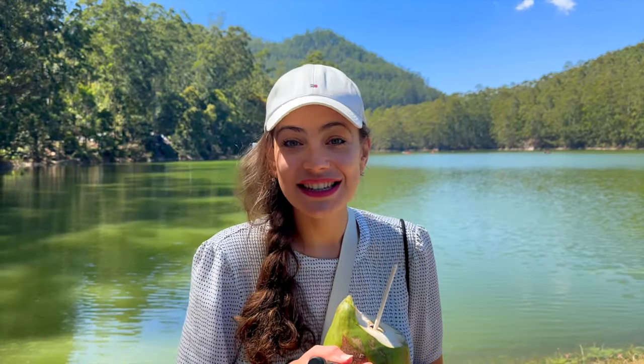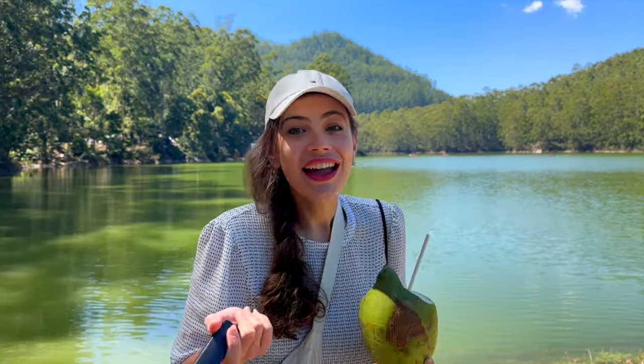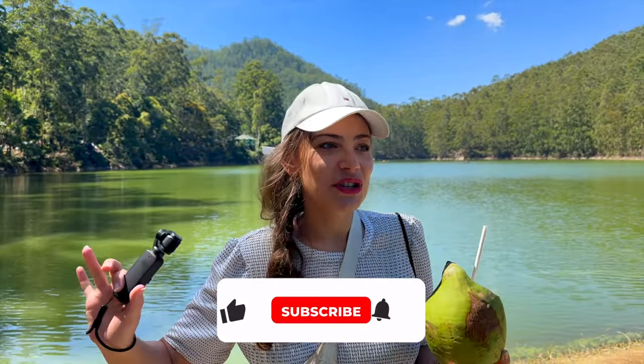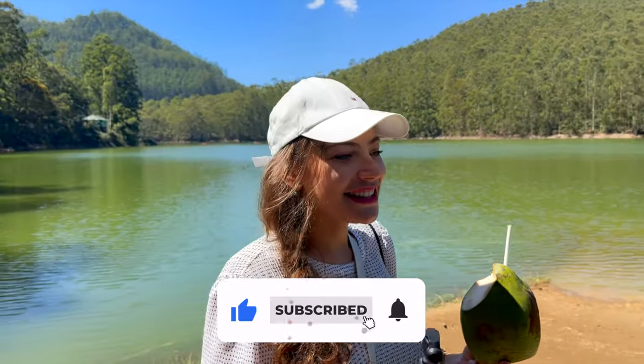Our next destination for the day is the Echo Point, and as the name says, there is supposed to be an echo if you scream. Either way, it looks so beautiful here — you are on a little bit of sand and I wish I had a picnic blanket with me. I'm going to test the echo now.